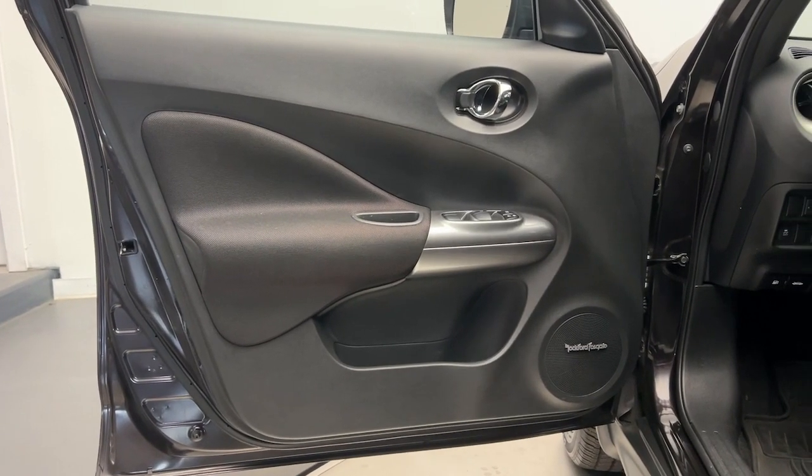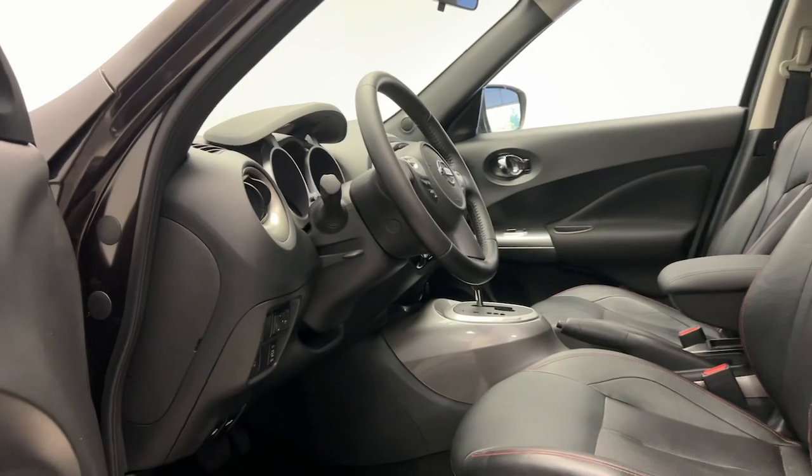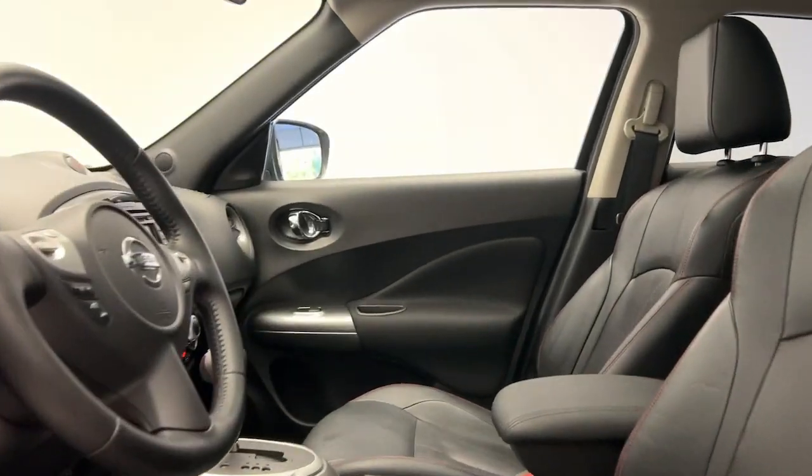Let your fun-loving side shine through in this high-spirited Juke. Come in for a test drive. Our team will make it the best part of your day.